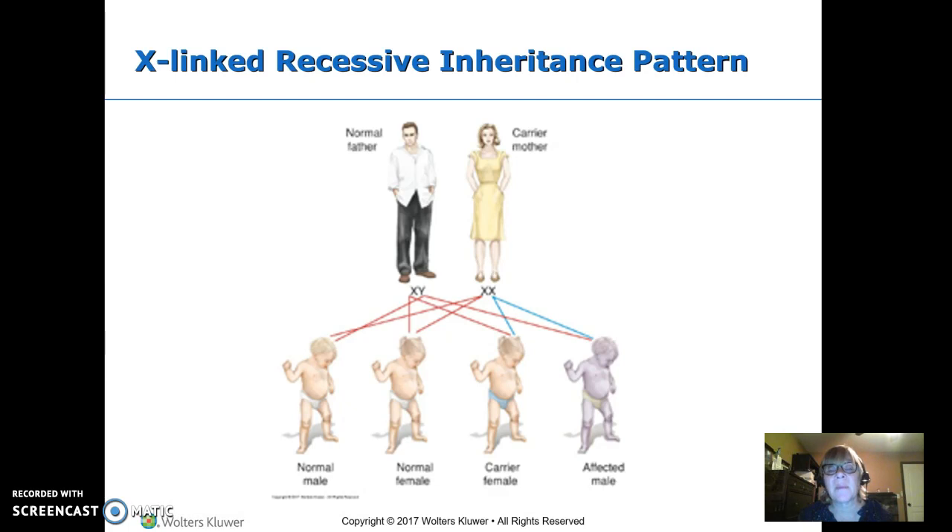Colorblindness is an X-linked disorder. This mother has an affected X and gives it to half her kids — half her daughters and half her sons get the abnormal X; the other half get the normal. The father doesn't have it, so he gives normal Xs to his girls and normal Ys to his boys. The boy only has one X — the abnormal X from the mother. So 50% of this mother's boys will be affected, and 50% of her daughters will be carriers.